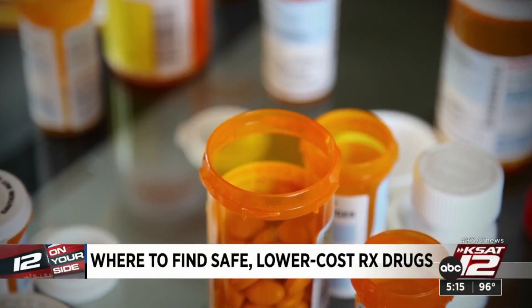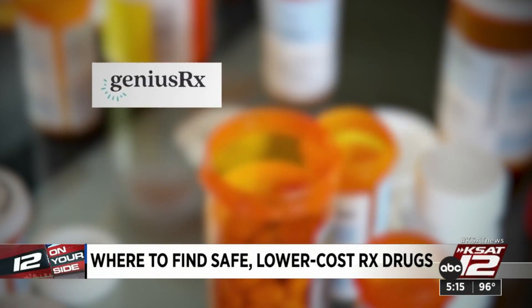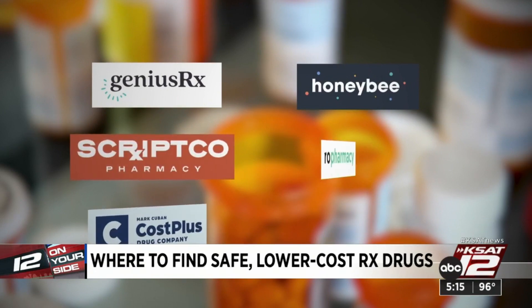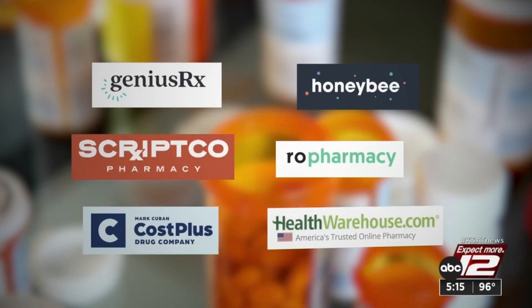So what can you do? It can pay to look online. Retailers like Amazon and Costco offer discounted drugs, and there are more and more websites that do too, like GeniusRx, Honeybee Health, ScripCo, Roe Pharmacy, Mark Cuban's Cost Plus, and Health Warehouse.